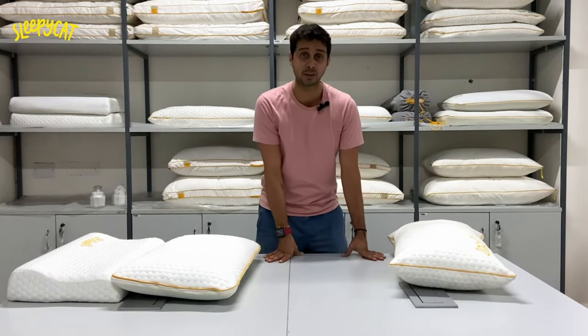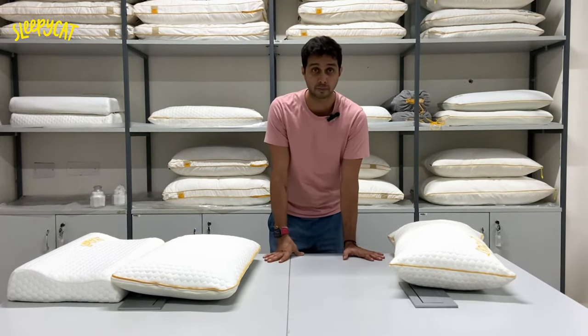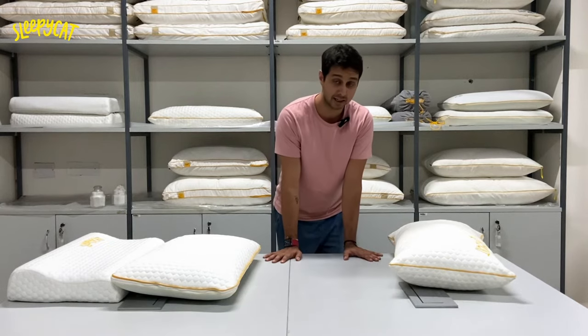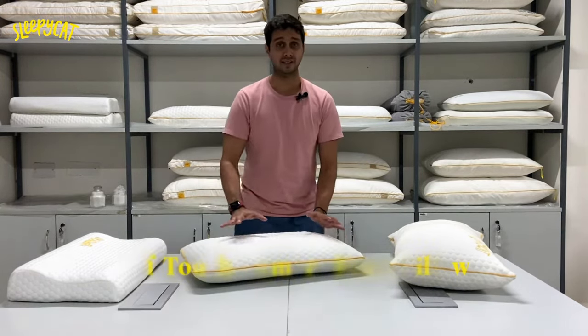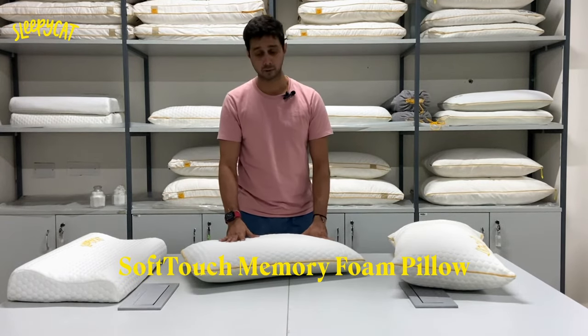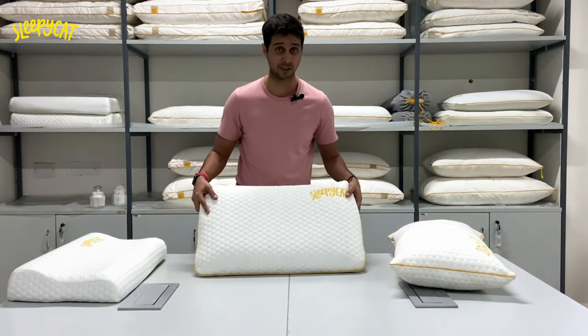A memory foam pillow provides you the most amount of support for your neck. When you need to purchase a pillow for your neck, keep in mind a memory foam pillow is the best one out there. There are two kinds of memory foam pillows which can support you. One is a regular memory foam pillow — for those who just like a feeling of comfort and support, this is the best for you. It's something that I sleep on as well.